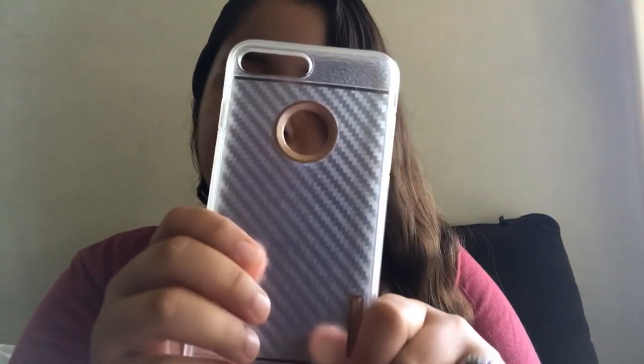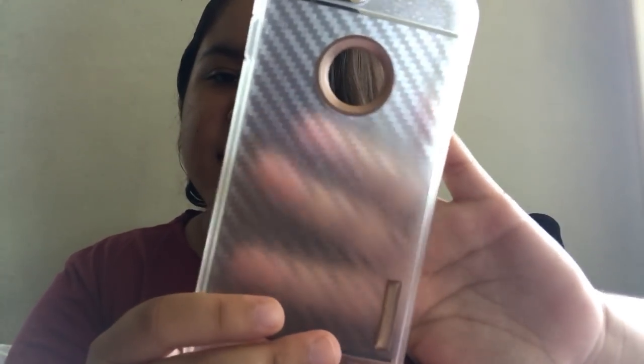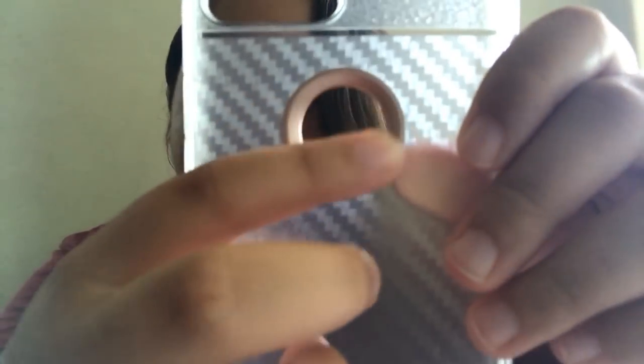This one is a transparent case — not totally clear, you can kind of see through it. I have a rose gold iPhone, so I got the ring in rose gold for the Apple logo, and there's a rose gold bar on it too. This one was $12 at a phone case store near my house.